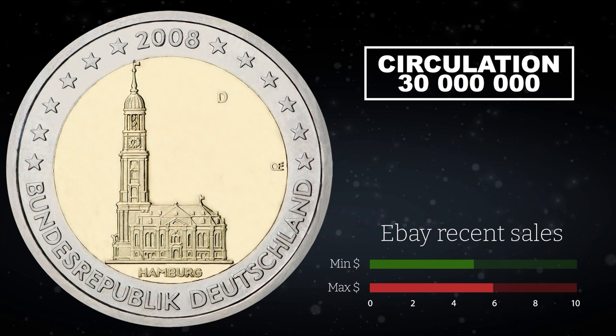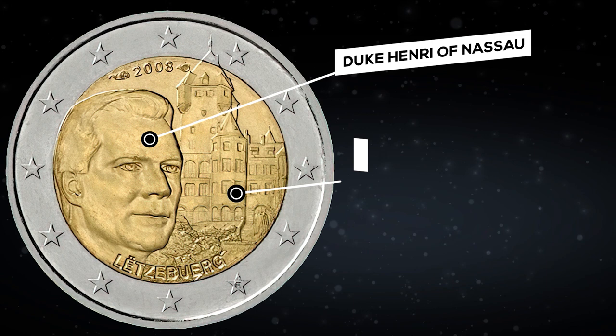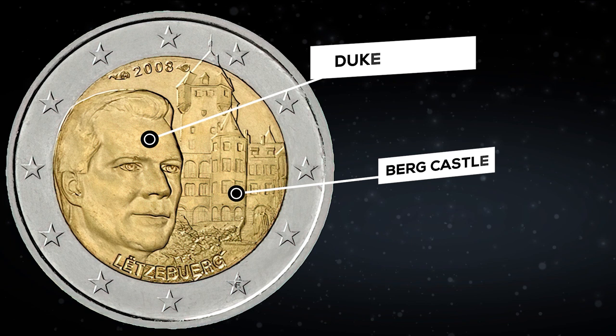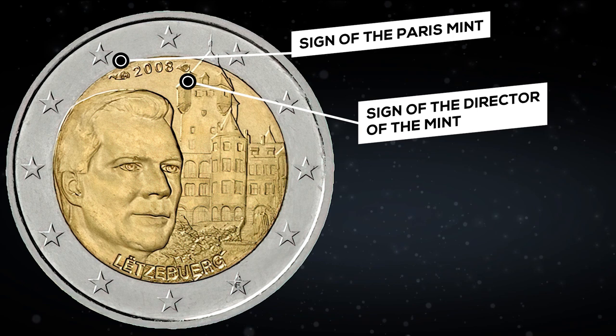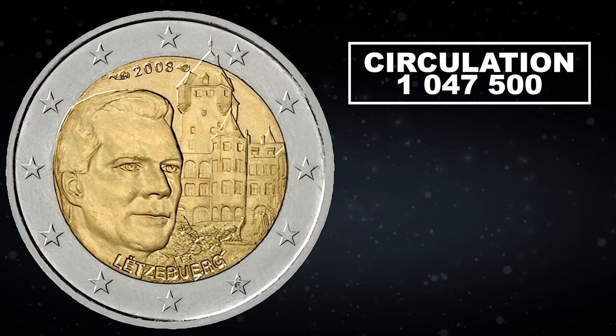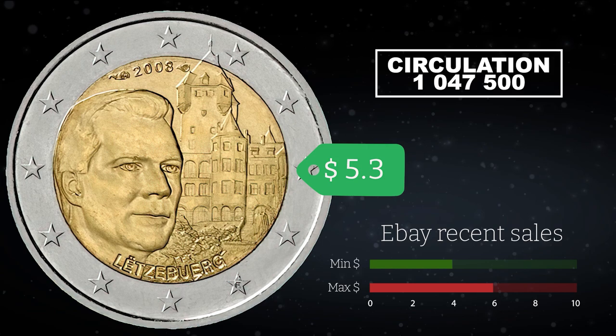Now the cheapest coin costs $5.60. On the coin of Luxembourg, Duke Henri of Nassau is traditionally located, and Burg Castle is visible behind him — one of the official residences of the Duke. Above is the year of issue, below the inscription Luxembourg. Also near the year of issue there is a sign of the Paris mint and a sign of the director of the mint. The circulation of the coin is 1,047,500 coins. On eBay, such coins have recently been sold at prices ranging from $4 to $6. Now the cheapest coin costs $5.35.